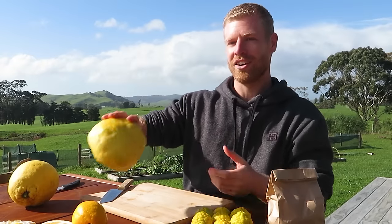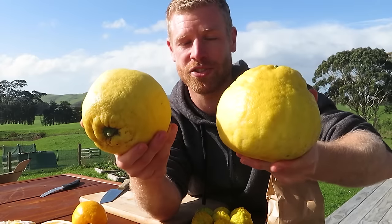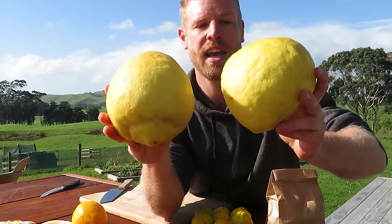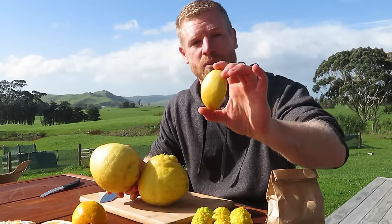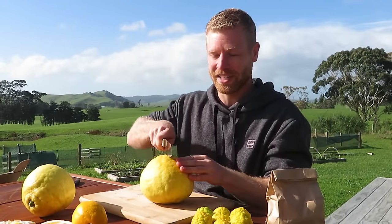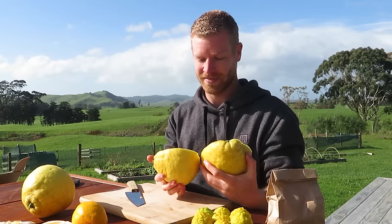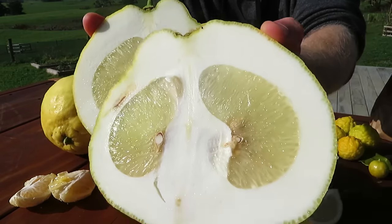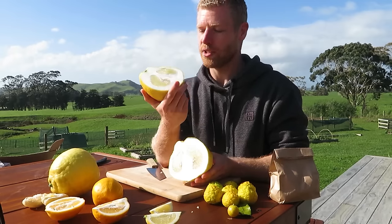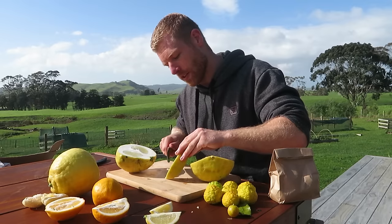Next up is the Ponderosa lemon - check these out, they are such incredible looking fruit. These are actually a hybrid of pomelo and citron. They're said to come from a chance seedling grown in Maryland in the United States, and they're also said to be less cold hardy than a true lemon, so you'd want to grow them in a slightly warmer area. Let's cut these open and have a look. There's a massive amount of pith around the edge with little amounts of fruit on the inside. The skin smells really sweet as well, and there are quite a few seeds in there.